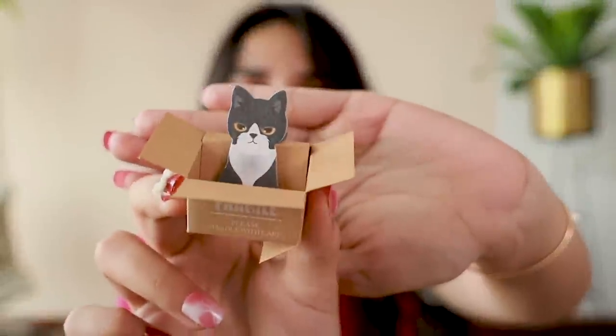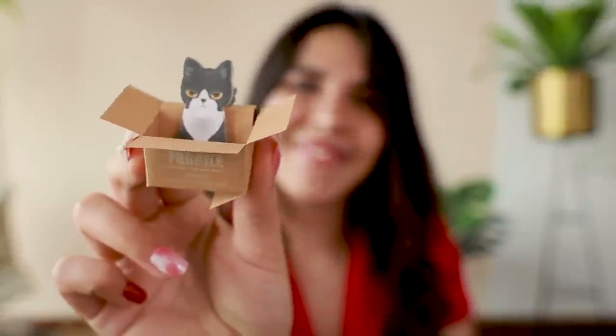The last item — all cat lovers are going to go gaga over this! It's a cat in a cardboard box sticky note, because most cats love staying in cartons and boxes. Thankfully there's an instruction manual along with it — it's in a different language but the images helped. This is by far the cutest item in this entire video and it's only ₹75. What a great gift this would make, especially for a cat lover!